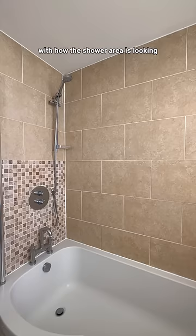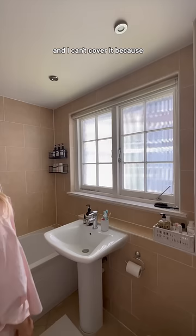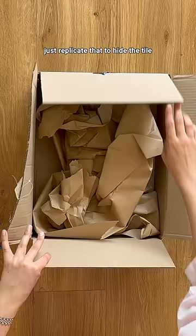For some reason our shower has a different tile than the bathroom, and I can't cover it because these tiles are so small and uneven. But I noticed that our windows are covered in this stunning fluted glass that prevents anyone from seeing in, so I thought I might as well just replicate that to hide the tile with a removable film.